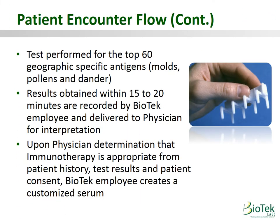The test is an IgE-mediated scratch test on the forearms, testing against the top 60 geographically specific antigens. After 15 to 20 minutes, Biotech's employee would measure and record the results and deliver them to the physician for interpretation. Upon the physician's determination that immunotherapy is appropriate and the patient consents, Biotech's employee would create a customized serum for the patient.